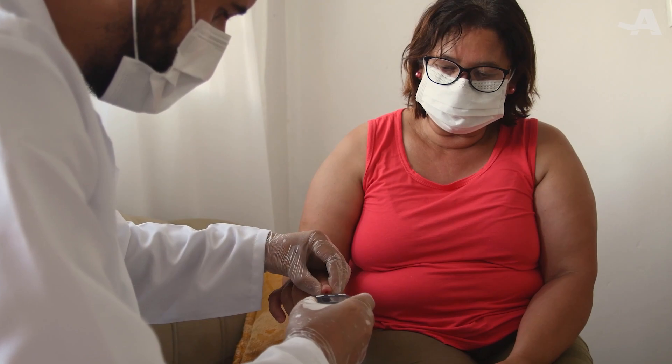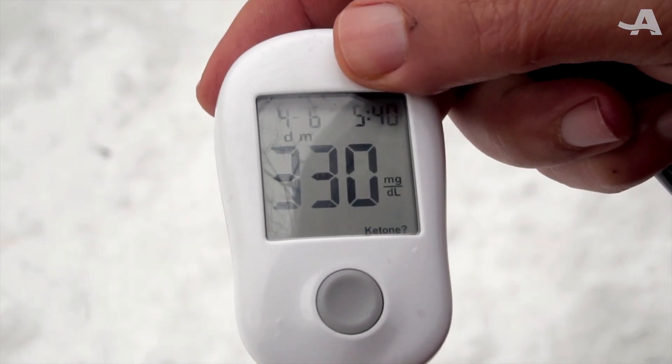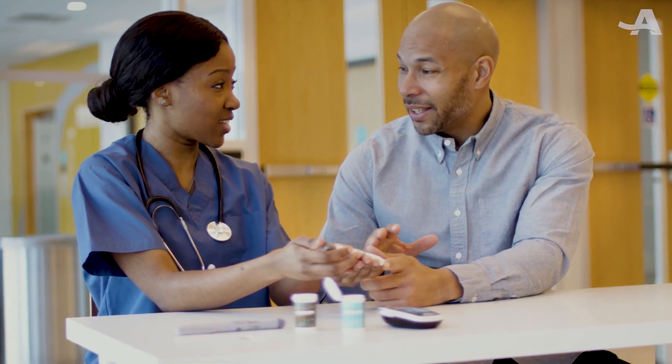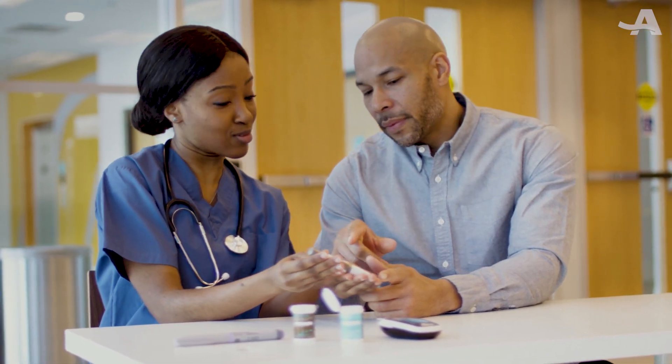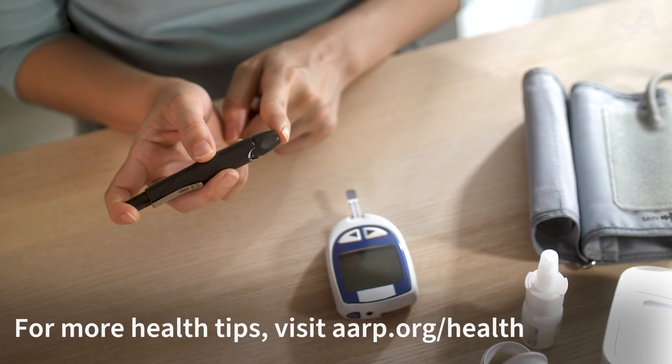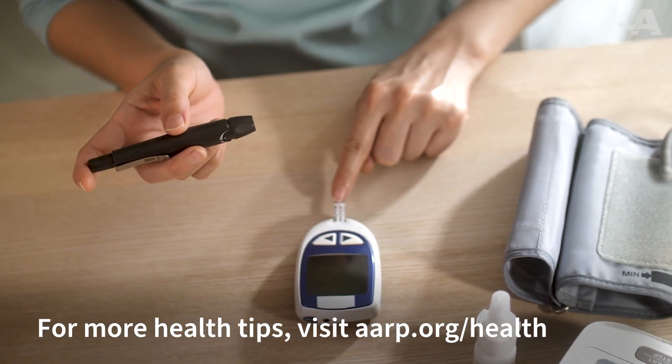If you're having any of these problems, talk to your doctor and get screened for diabetes right away. These symptoms are common and may not mean you have type 2 diabetes, but early detection and treatment is the key to reduce your risk of serious complications. For more health tips, visit aarp.org/health.